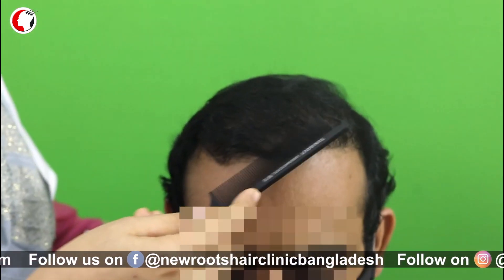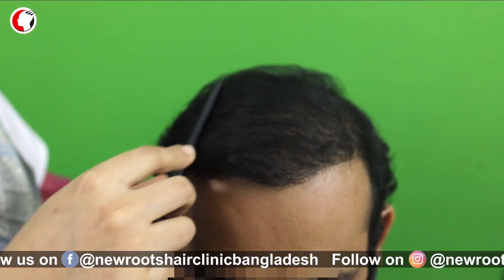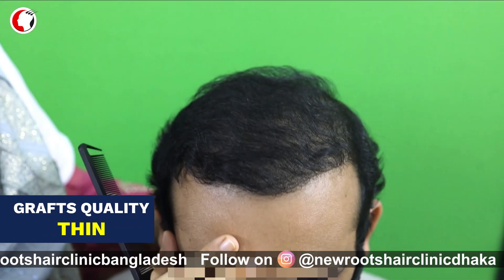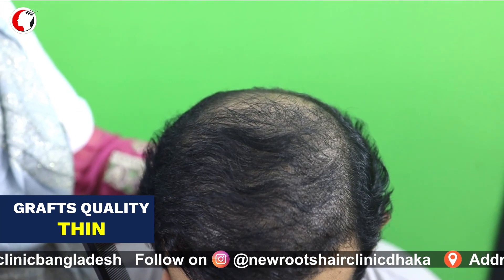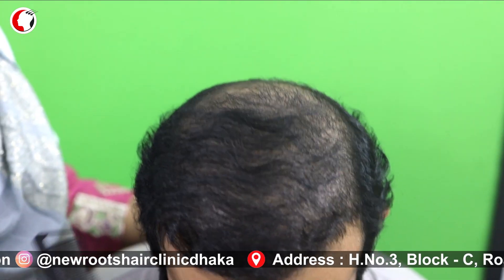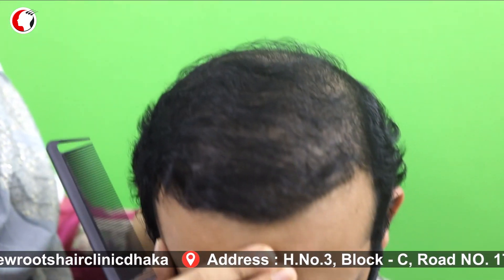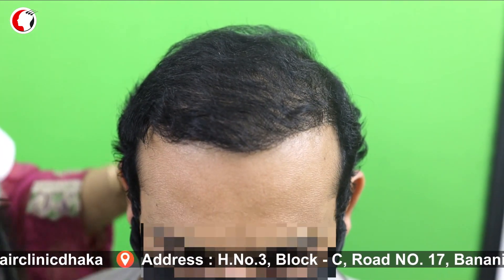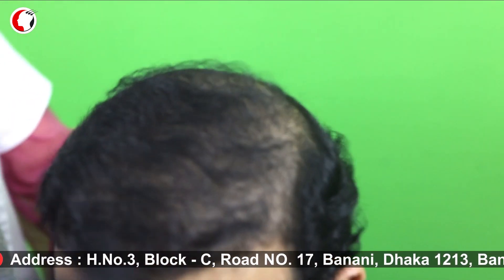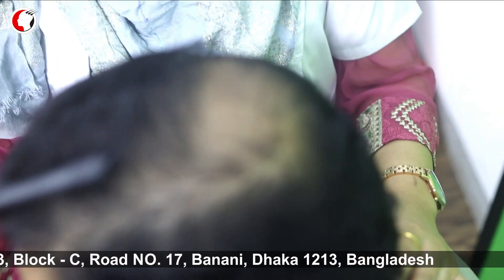We had a curly hair pattern, so we did a second session. In the second session, we did a couple of baby hairs and well-dressed hairs. We did a lot of PRP and medicines. We did a lot of implants in the second session. The density of the front is very natural.